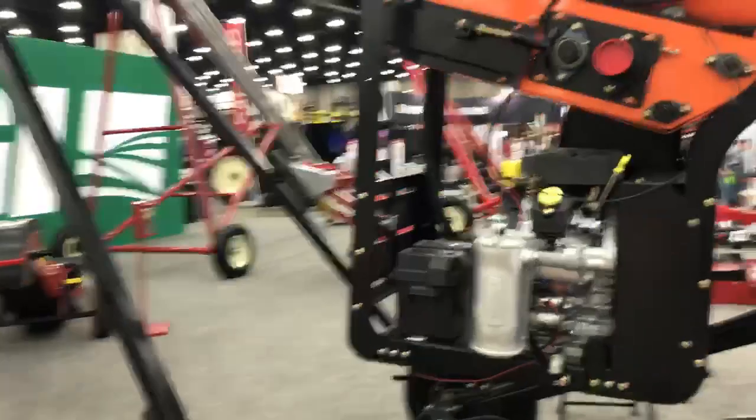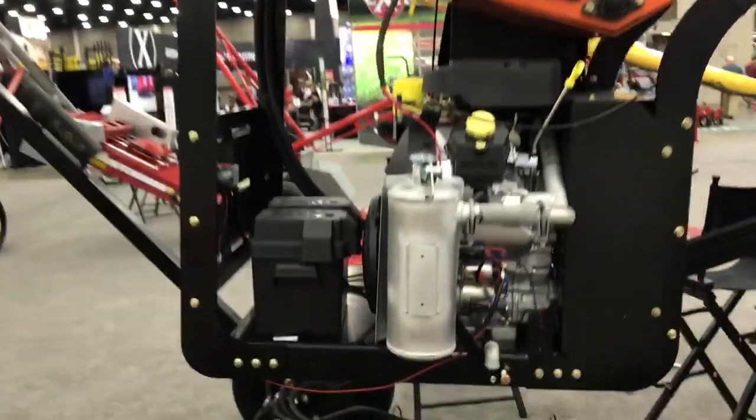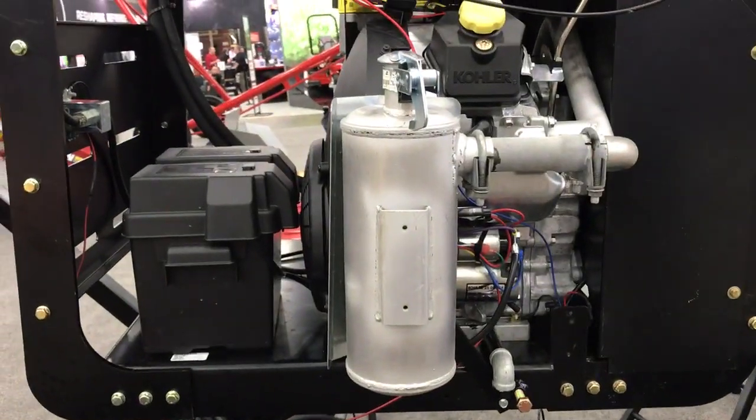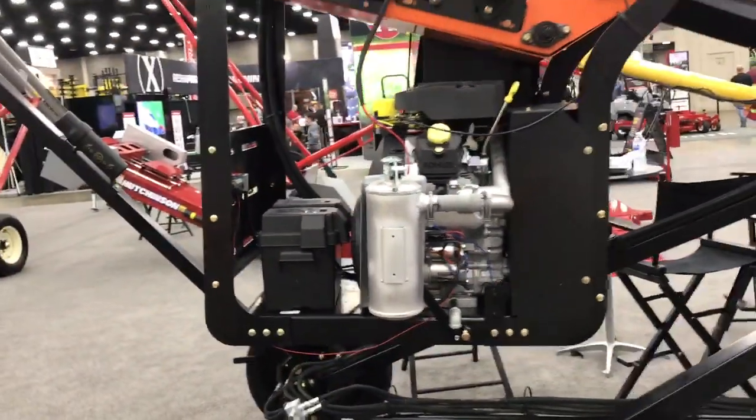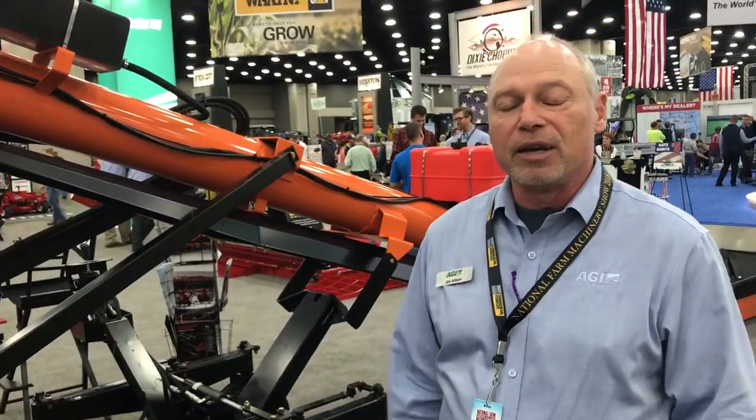This particular unit is self-contained and self-propelled, running with a 27-horse Yast Kohler engine. You can drive this around the yard without any other means of conveyance. All in all, it's self-contained and great for all your conveying needs.